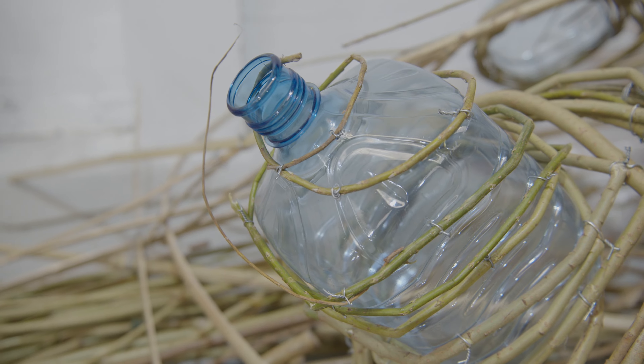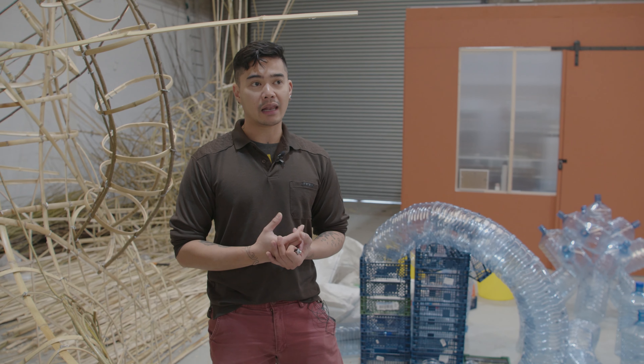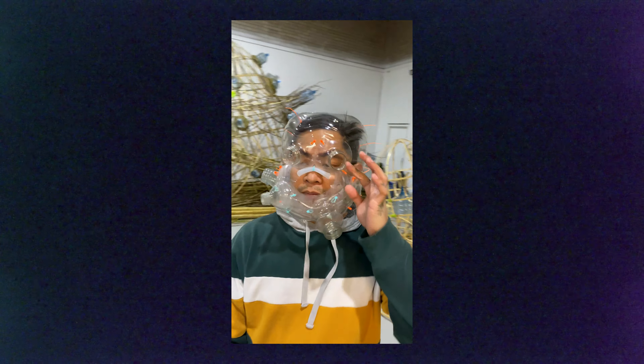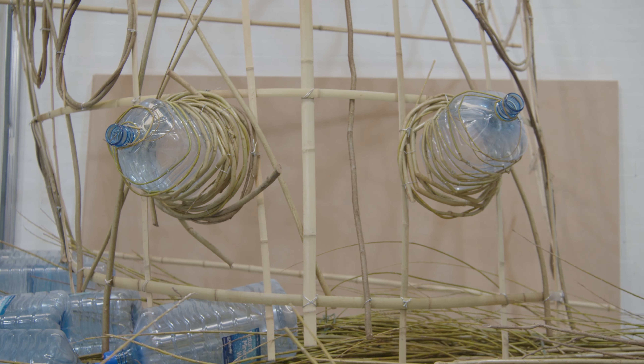I wanted to use materials that the locals were familiar with. I like the humor of them recognizing a strainer in the work, something that they use at home transformed into something completely different.